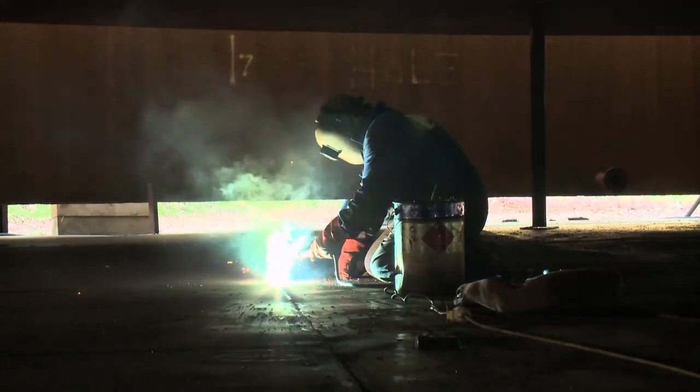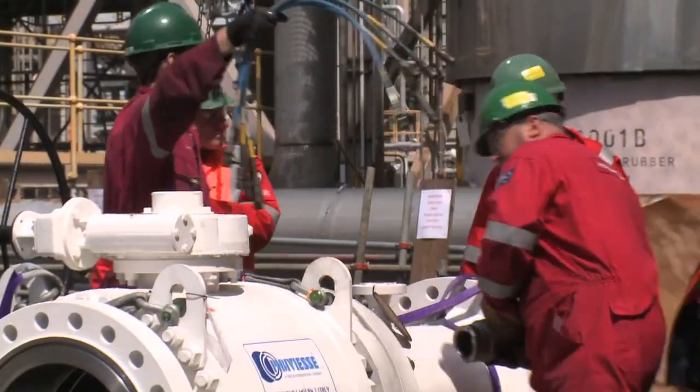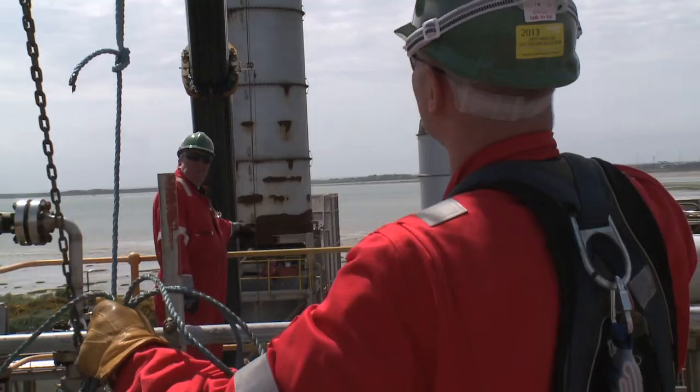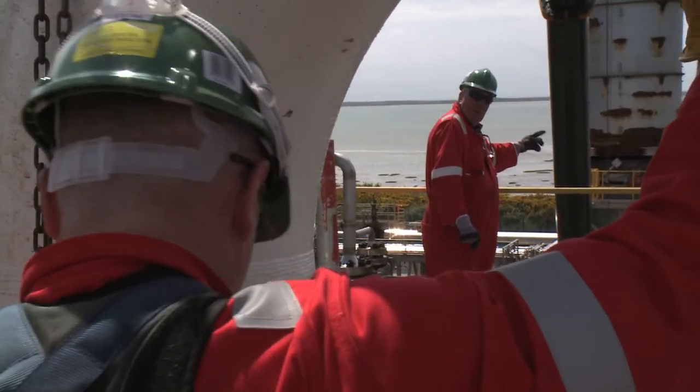Working on major outages, turnarounds and shutdowns has been, and will continue to be, potentially hazardous. It is imperative that when working in such conditions, you receive the highest levels possible of safety, supervision and support.